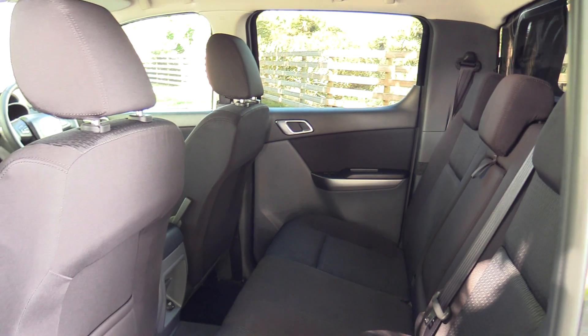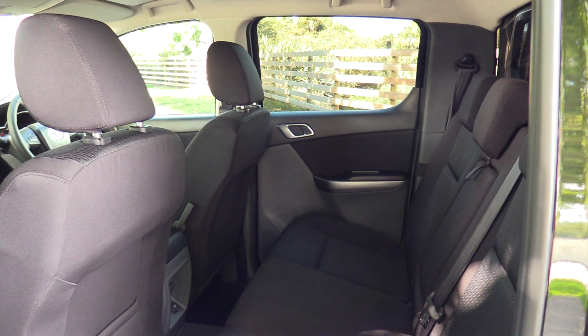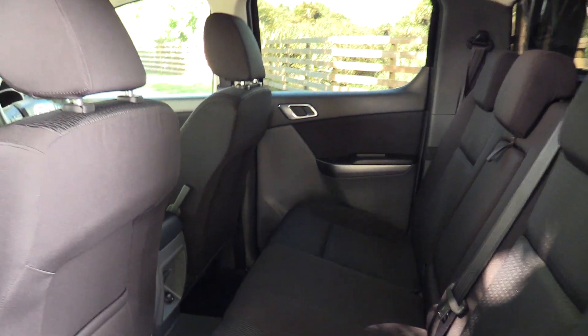We've also fitted the BT50 heavy duty mats, electric windows and mirrors. Those rubber mats continue into the rear. Plenty of room for a tall lad like me at 6 foot 3 — not a problem. You've also got 3 diagonal belts as well.